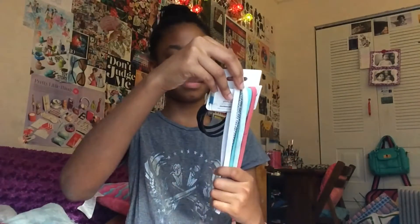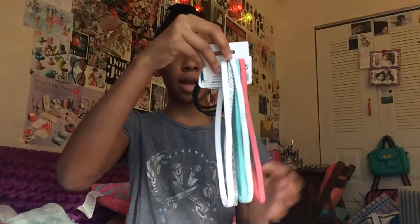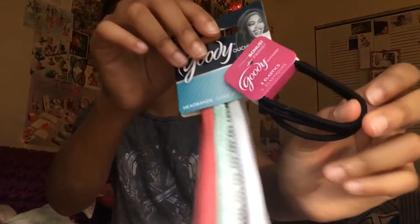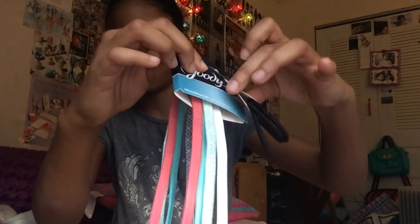Next I got this 5-piece headband set and bonus it comes with 3 scrunchies, so it's like a 2-in-1 basically. The headbands are really cute as you can see. I really like this.